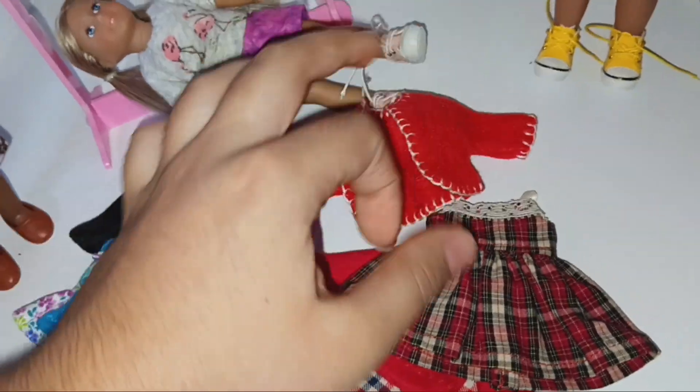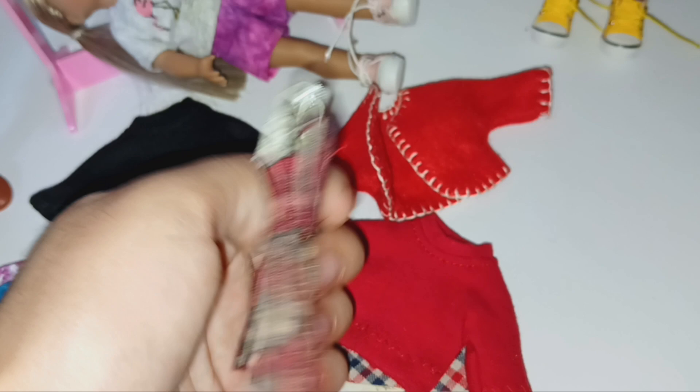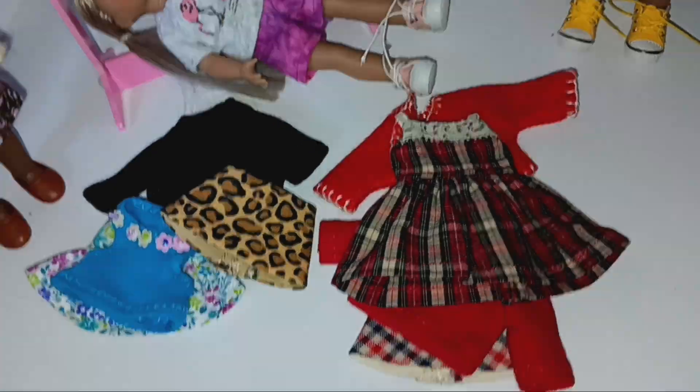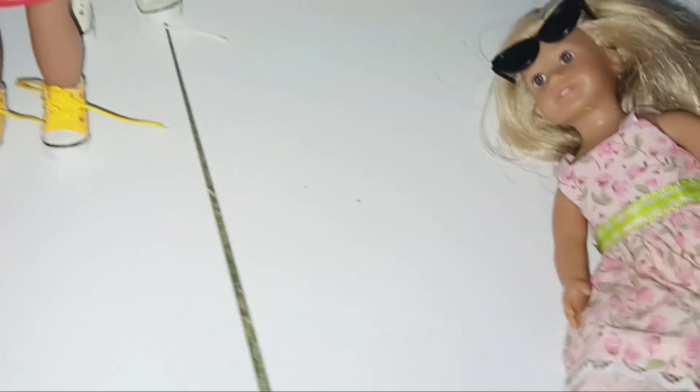I'll have Serenity wear this one — and this is a really cute, almost Christmas-looking one. It has lace and stuff; I love this style of dress. It'll probably be the main dress for the Christmas episode. Teddy will be redressed too — she's just chilling in her favorite dress so far.